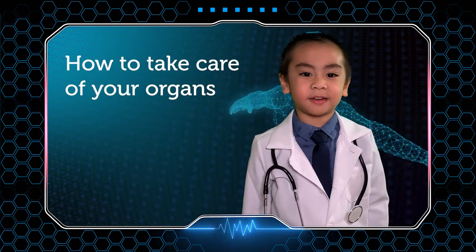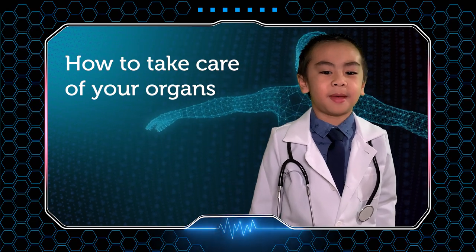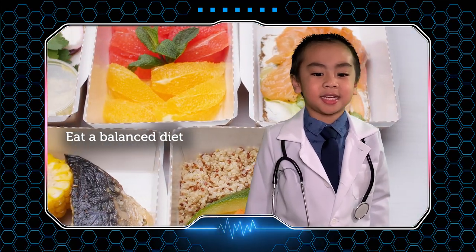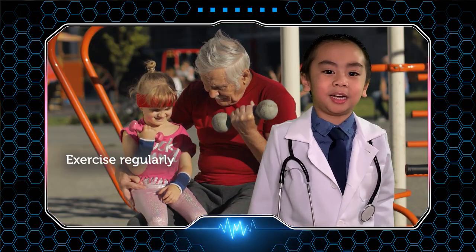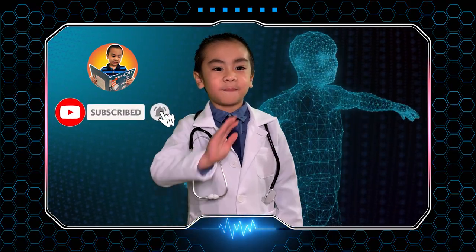Our organs are working very hard to keep us alive. So you also need to help them by drinking lots of water, eating a balanced diet, and exercising regularly. Thank you for watching. I hope you had fun learning about the human organs today. Don't forget to subscribe to my channel. Bye!